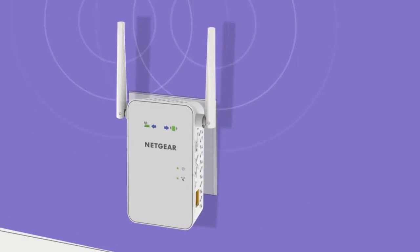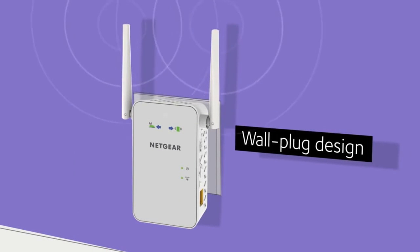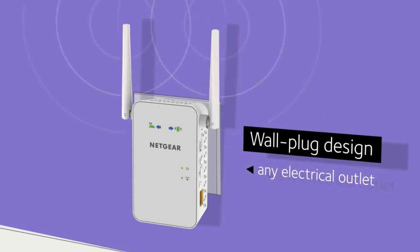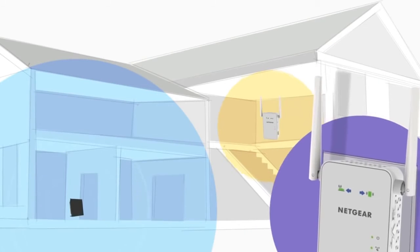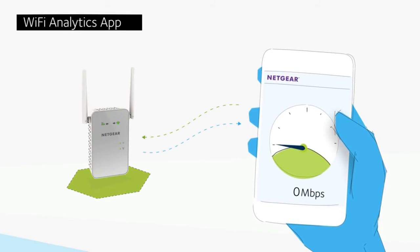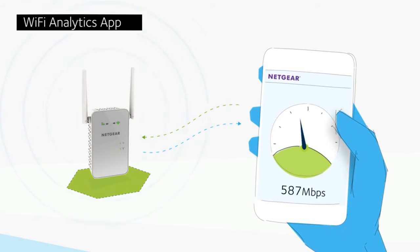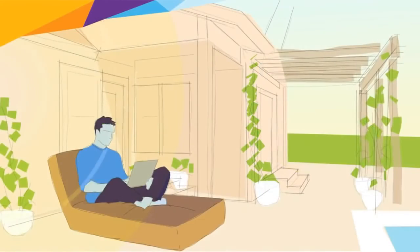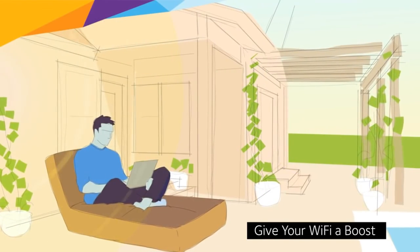Best of all, the AC1200 Wi-Fi range extender is effortless to install. The wall plug design lets you discreetly plug it into any electrical outlet, and directional arrows on the unit guide you to the location where the extender will work best. Finally, using the free Wi-Fi analytics app for your Android device, you can test and confirm you have optimized your Wi-Fi network. So go ahead and give your Wi-Fi a boost.